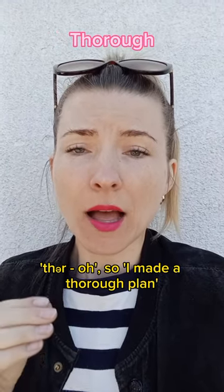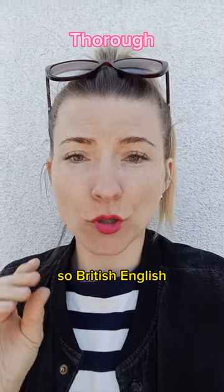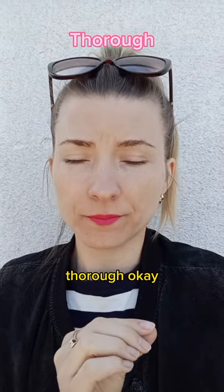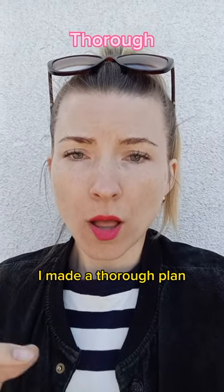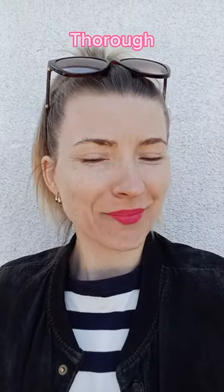So, 'I made a thorough plan.' Just see the difference: British English — 'I made a thorough plan' — Thuh-rah. And American English — 'I made a thorough plan' — Thuh-rah-rah. That's how this word looks.